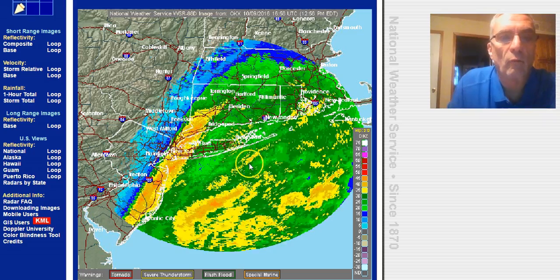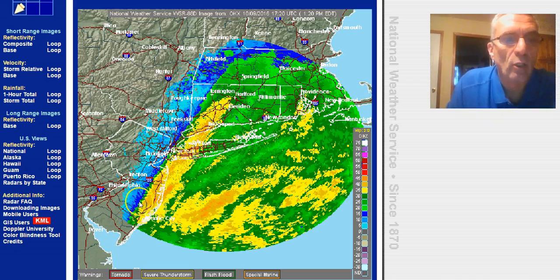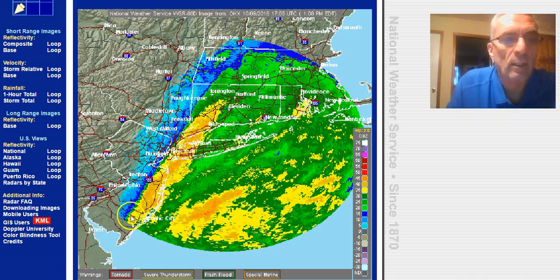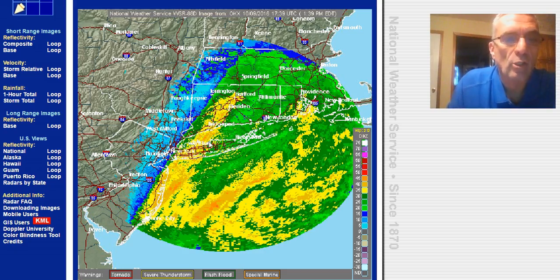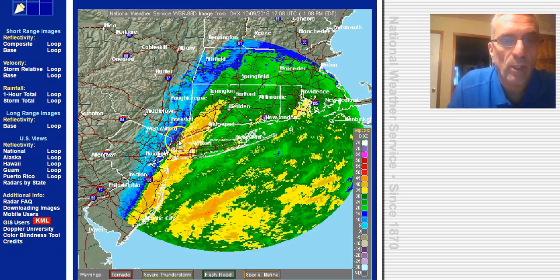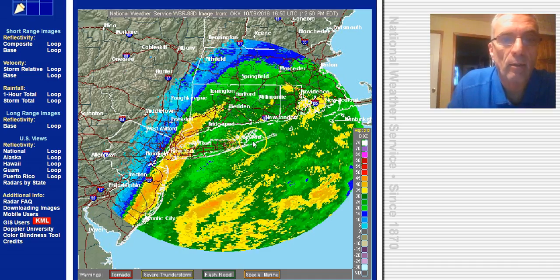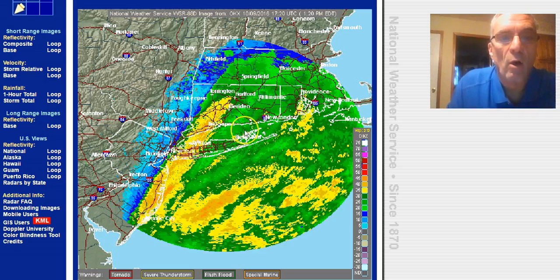Looking at the radars, you can see the sharp line of rain goes back to New York City and is now moving and just about ready to exit coastal New Jersey. It's going to last over Long Island for a while longer, adding to rainfall amounts of one to two inches so far, and there will probably be some two-inch-plus rainfall. From the standpoint of the drought, it was pretty generous. The same holds for Connecticut.